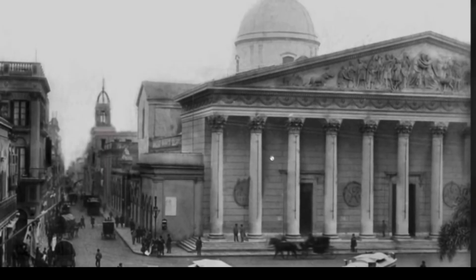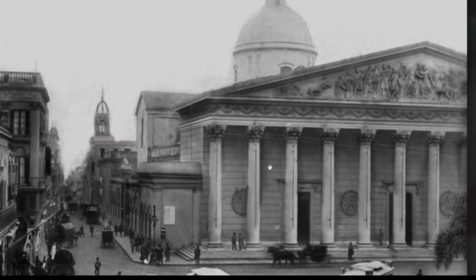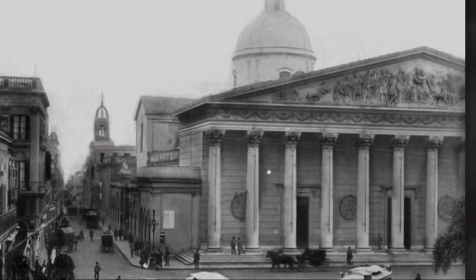This is a fun little game called Where Are We? And we get to learn about putting all of this material together with some perspective.